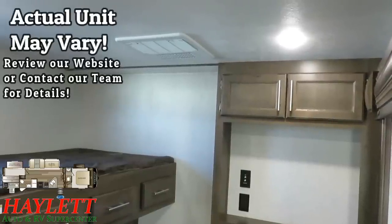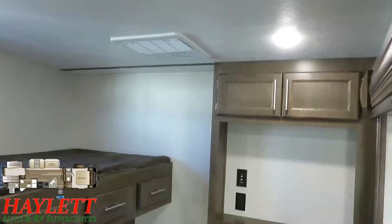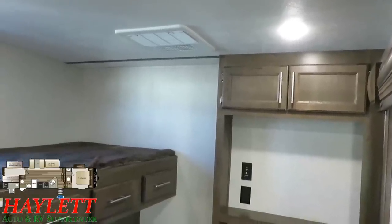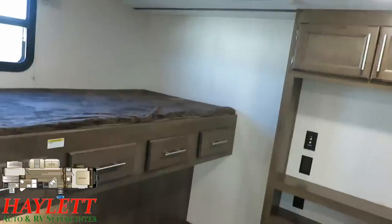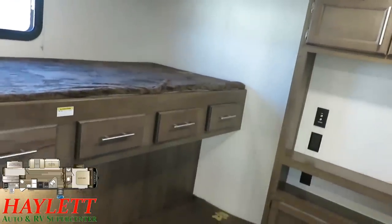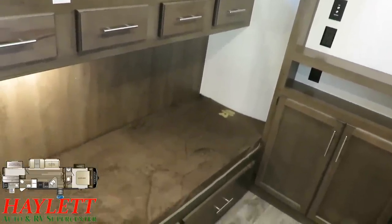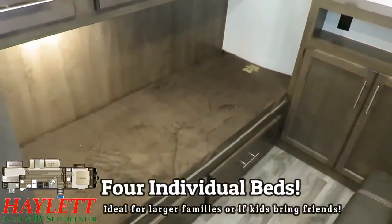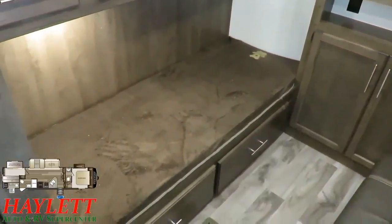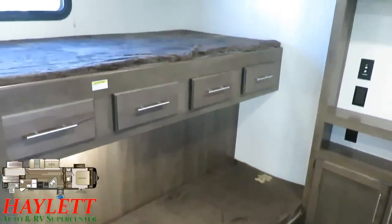Another benefit: this is a standard 15,000 BTU air — you don't have to pay extra money to upgrade to what should just be there. But here is really the kicker of this bunkhouse: a lot of times when you get a full-size outside kitchen in a bunkhouse, you're going to have to give up a bunk. Not with the Cougar. This maintains four individual sleeping spaces in the bunkhouse, and that's a really critical difference from so many other models out there.